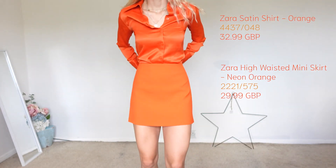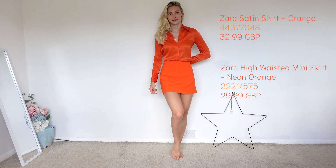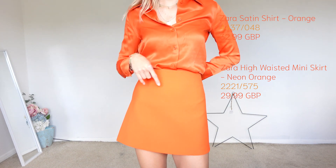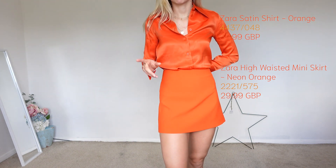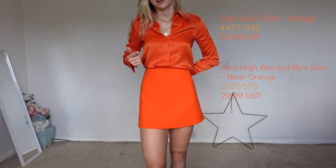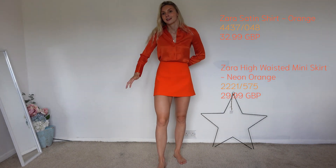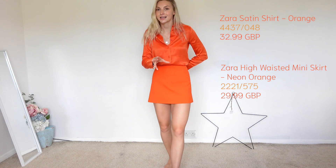Outfit number three is this gorgeous orange suit. We've got the high-waisted mini skirt, which does run slightly big — so I'm holding it in at the back and I'll be resizing. But I think paired with this orange top it just makes the most gorgeous, simple but effective outfit. You can dress this up or dress this down and always feel stunning in it.